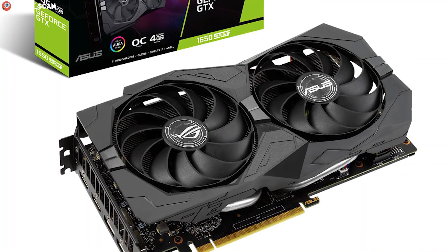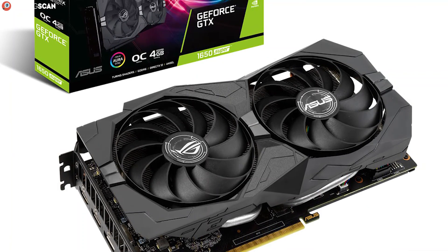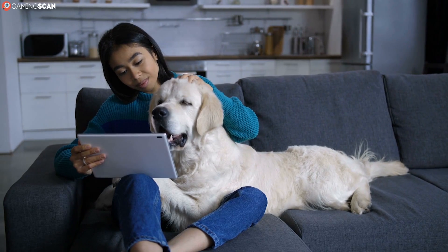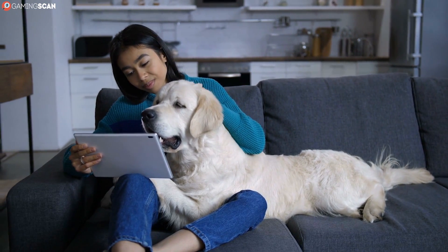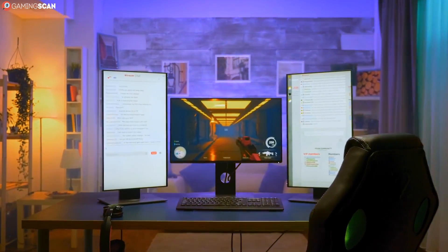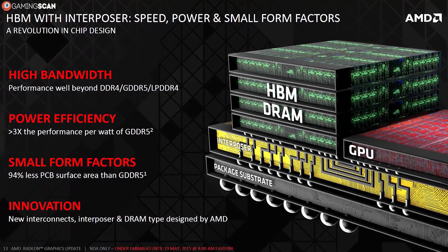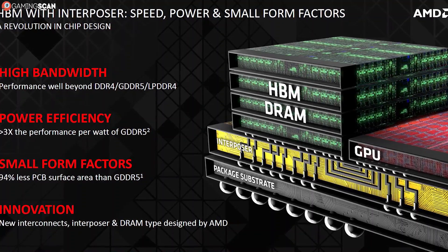A GTX 1650 will never outperform last-gen high-end graphics cards, GDDR6 or no GDDR6. Our assumption when making this video was that most of you have at least heard of GDDR RAM, since it's unequivocally the most common type of RAM used with gaming PCs. However, there is another type of VRAM out there that's based on a wholly different technology: HBM.